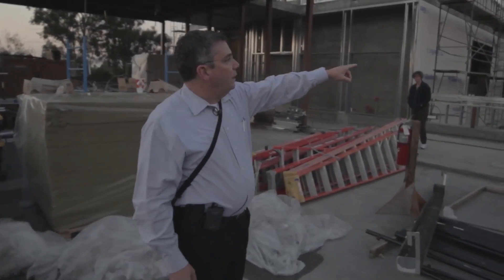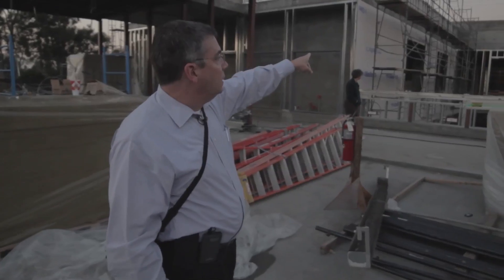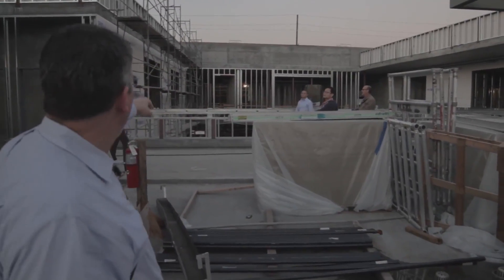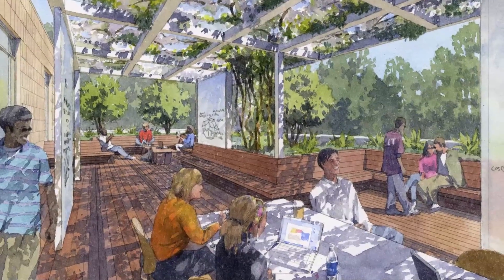In the distance over there is a 40-person classroom, and tucked in the back corner is the 70-person flat classroom — it's the largest flat classroom we have. This section here is the outdoor classroom.